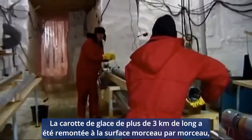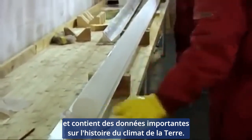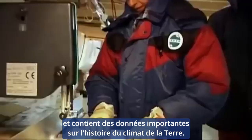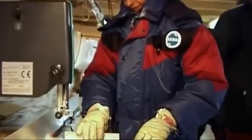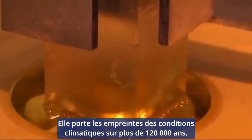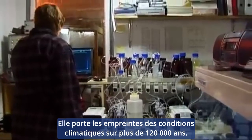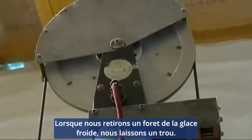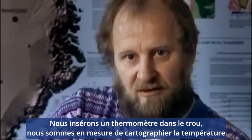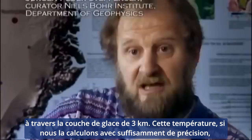The ice core, over three kilometers in length, has been hauled up to the surface piece by piece and contains important data on the history of the climate of the Earth. It bears the fingerprints of climatic conditions over more than 120,000 years. When we remove or drill the ice core, we leave a hole and we insert a thermometer in the hole. We are able to map out the temperature through the three kilometer ice sheet.